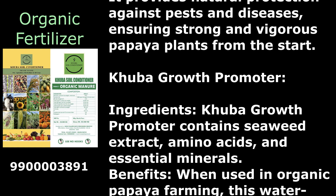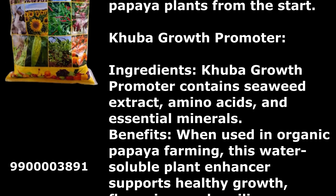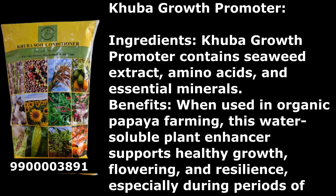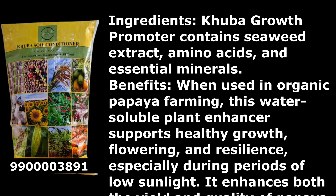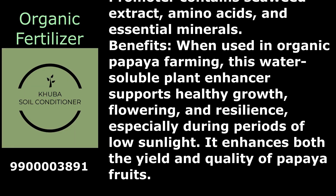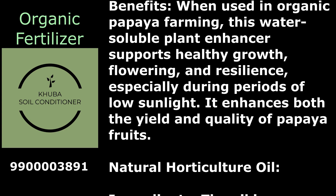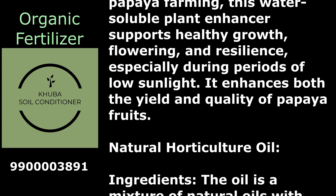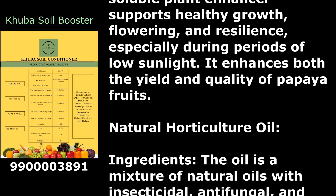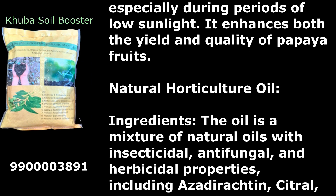Kuba Growth Promoter contains seaweed extract, amino acids, and essential minerals. When used in organic papaya farming, this water-soluble plant enhancer supports healthy growth, flowering, and resilience, especially during periods of low sunlight. It enhances both the yield and quality of papaya fruits.